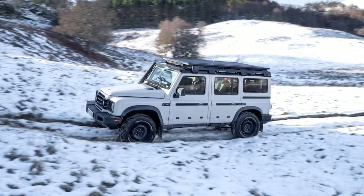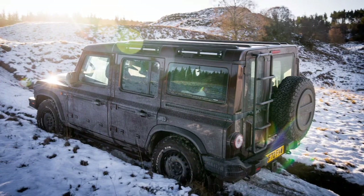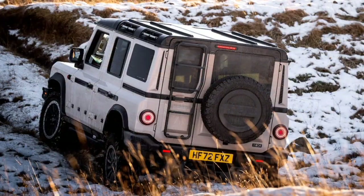We wrapped up our first day in the Grenadier with more trail driving, trekking through narrows alongside Scotland's stunning lochs. At low speeds, the gutsy 3.0-liter twin-turbo inline-6 BMW engine takes a back seat to enjoying the scenery. Under hard acceleration, however, it exhibits a growling character and effortlessly pulled our rig up to highway speeds.